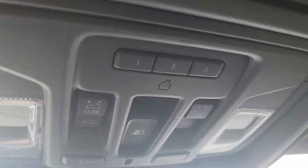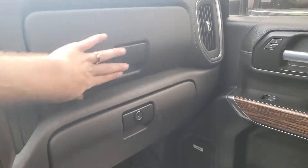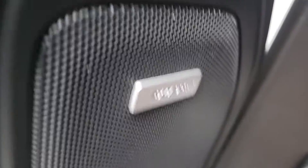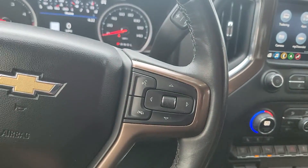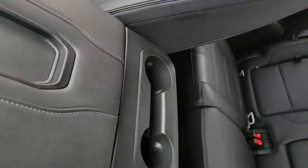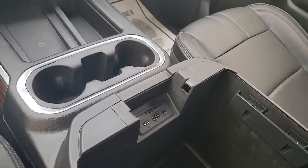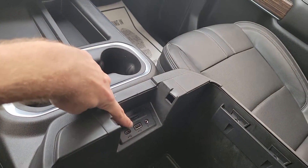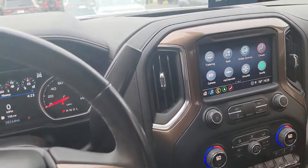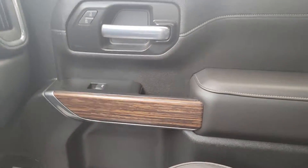Built-in garage door openers up here, double glove box. It has the Bose audio system — just a really nicely optioned truck. Wireless phone charger, cup holders, and it opens up here. Some plug-ins — looks like an SD card reader, USB-C, regular USB, and auxiliary. Just want to give you a quick video of the truck and show you what the inside's like. Really a nice truck — of course you've got the wood grain on all the doors.